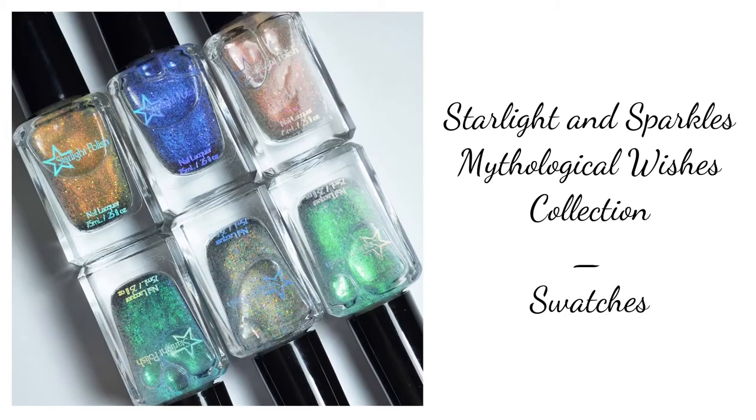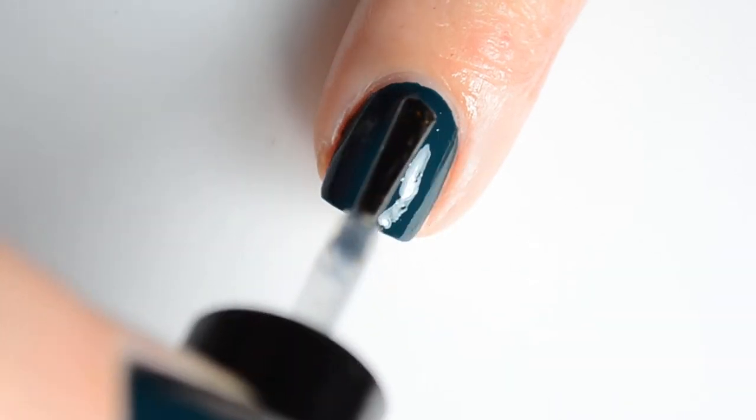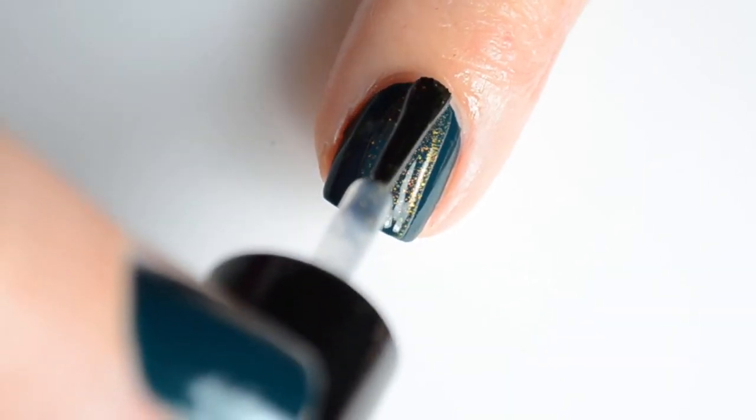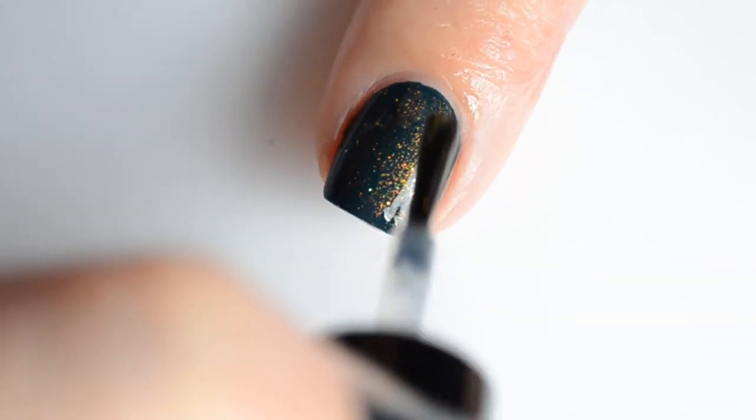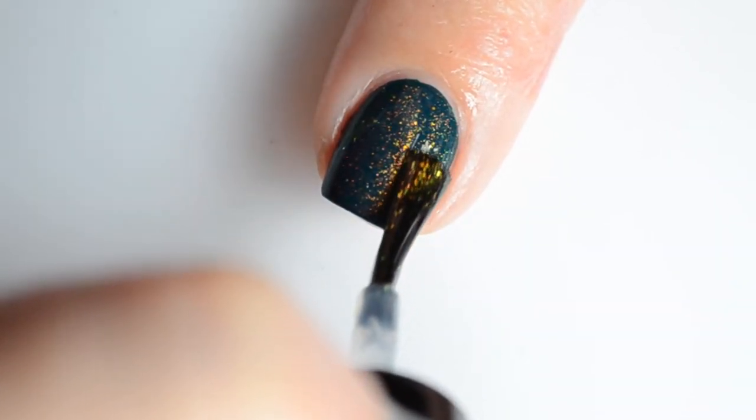Hello and welcome back to Polished Lifting! Today I have a real quick look at this Starlight and Sparkles Mythological Wishes collection. This one's going to go quite quickly just because they're toppers, so I do recommend checking out the blog post for full details.